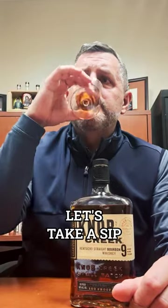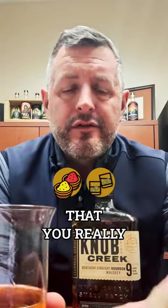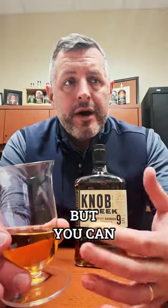Let's take a sip. More coconut, barrel spice on the mid palate, but it doesn't last long because it's proofed down. It's that combination of spice and drinkability that you really want in an everyday whiskey — it's got the fully developed flavor profile, but you can enjoy it very easily.